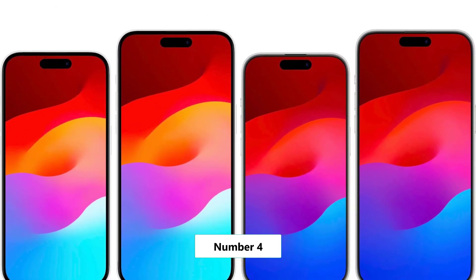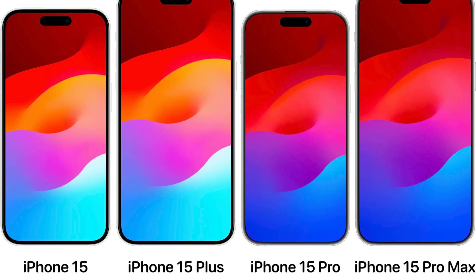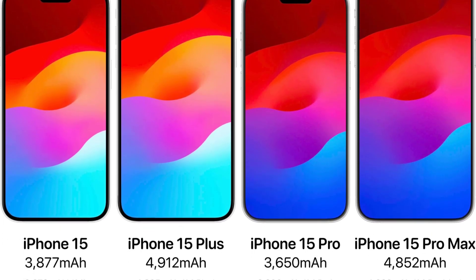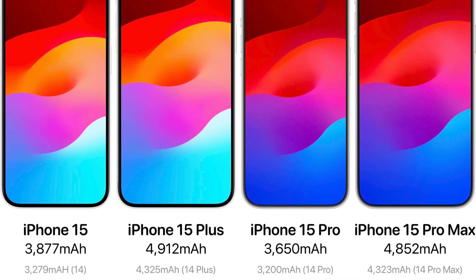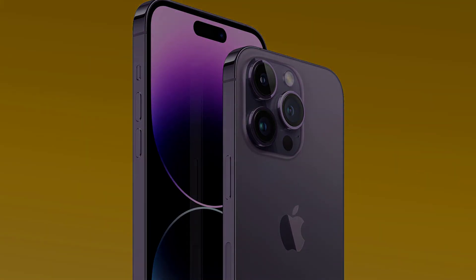Number 4: The powerhouse within. Under the hood, the Pro models will be fueled by the Apple A17 chipset, fabbed on TSMC's 3nm node. This chip will bring enhanced performance and efficiency to keep up with your every task.